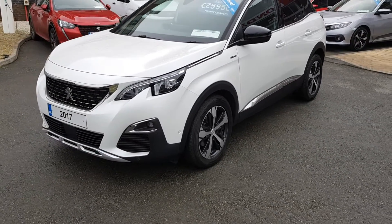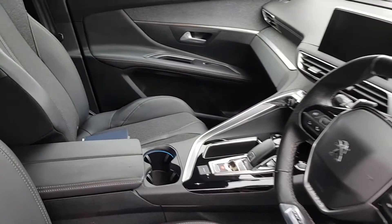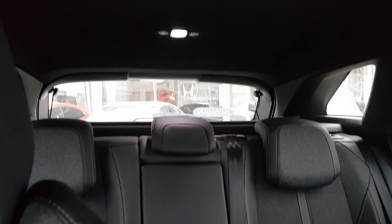Gowan Motors offer flexible finance payment options to suit your budget, arranged by our dedicated business manager. Trade-ins are made simple — we offer a competitive market value if you are trading in. We regularly stock 300 Gowan approved used cars. Isn't it time you got yourself down to Gowan? GowanMotors.ie